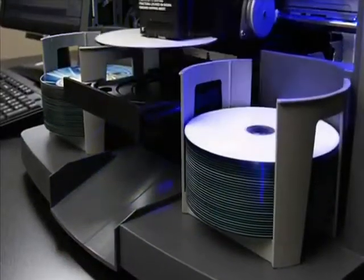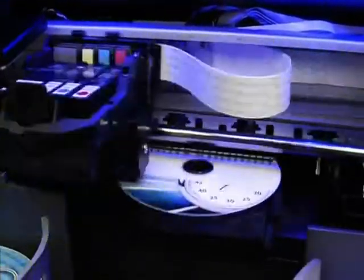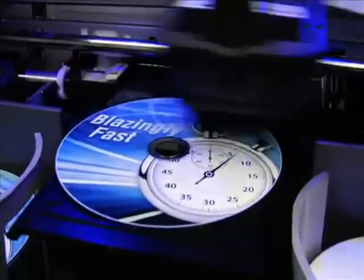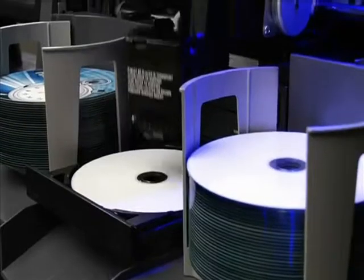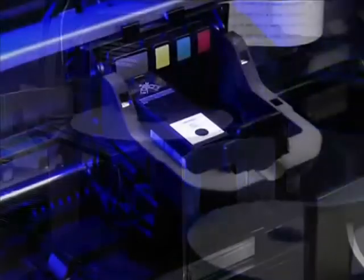Bravo 4100 series are the fastest disk publishers in the world. It takes only six seconds to print one disk at 100% coverage at 4800 DPI. And with 300% faster robotics than previous models, the Bravo 4100 series gets the job done even faster.